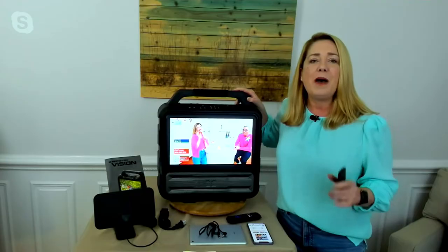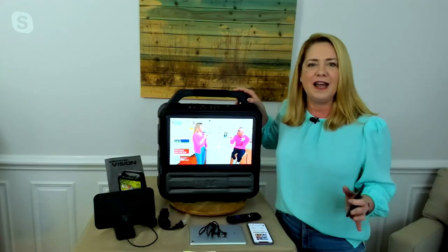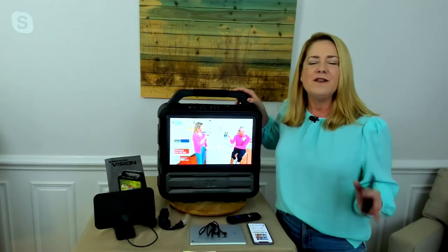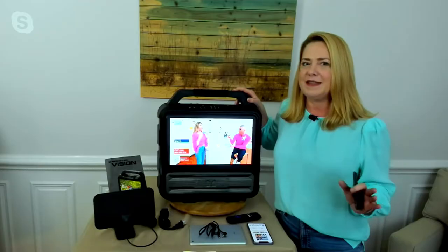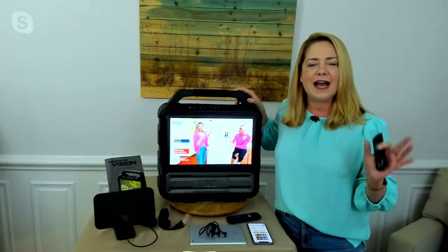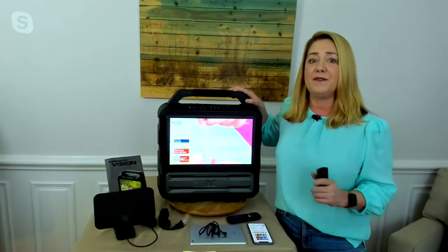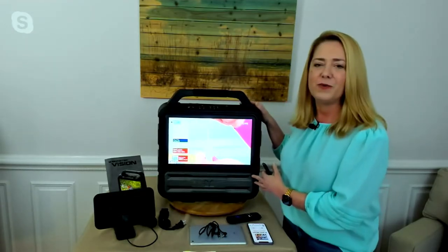Let's talk about Monster as a brand. They've been around since 1979 and are a leader in audio and video. They brought amazing celebrity collaborations like Beats by Dr. Dre, Lady Gaga, and LeBron. They want you to live life loud, and that's what we have here with the Monster Vision.